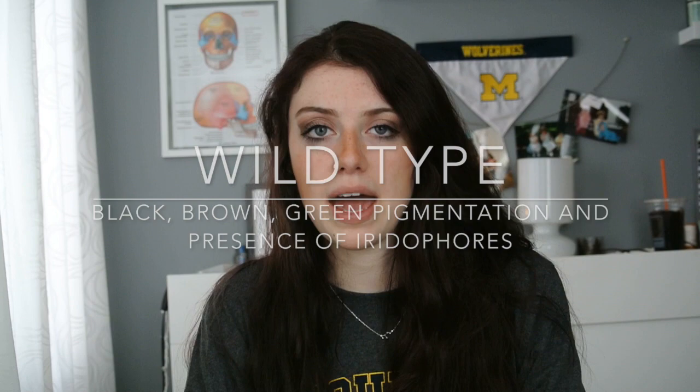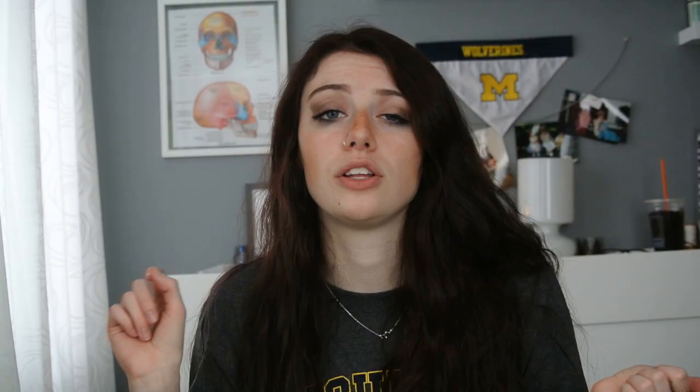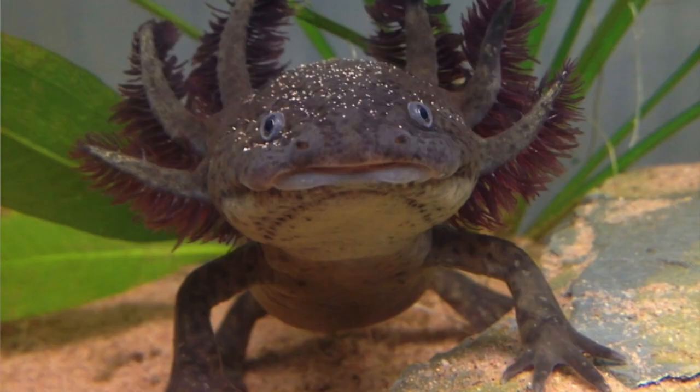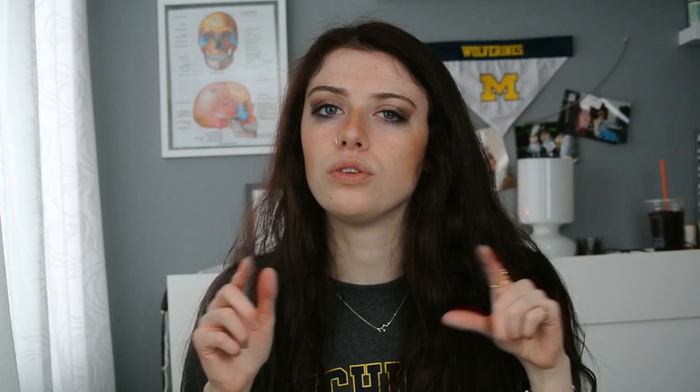We'll start off with your basic phenotypes. Out in the wild you're going to find axolotls known as a wild type. These axolotls have green, black, and brown specks, and they can have something called iridophores. Iridophores are the sparkly pigment in your axolotl, and they can show up all throughout the body — in patches, like little freckles, or in the gills. I feel like wild types are a really underrated phenotype. They can come with gold gills or this reddish, purplish, brown type of gill.